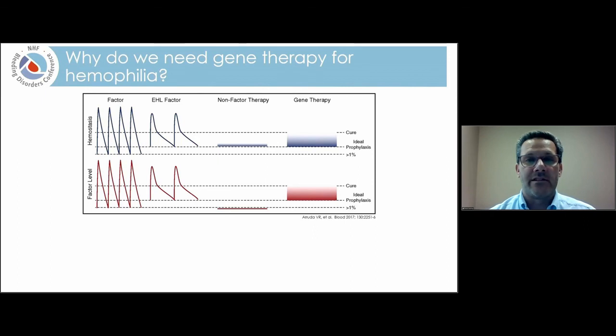This graph has two panels. On top, the blue lines represent the degree to which clotting ability is corrected. On the bottom, I'm showing what factor levels look like. With standard half-life factor concentrates, every time we infuse a dose of factor, the factor level goes up and the body's ability to clot goes up. But factor only lasts a certain length of time, so we have these peaks and troughs of factor levels and subsequently variable protection from bleeding.